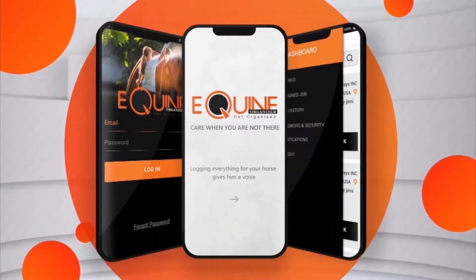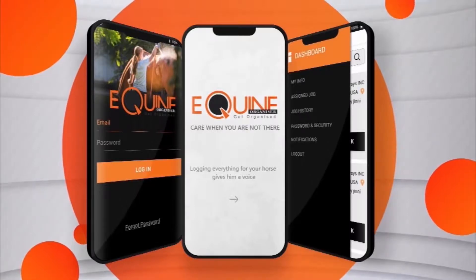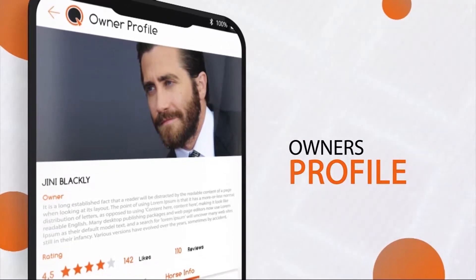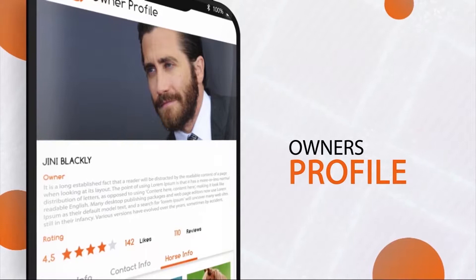Welcome to the Equine Organizer app. Equine Organizer is an equestrian service that unites horse owners and horse care providers under one roof.